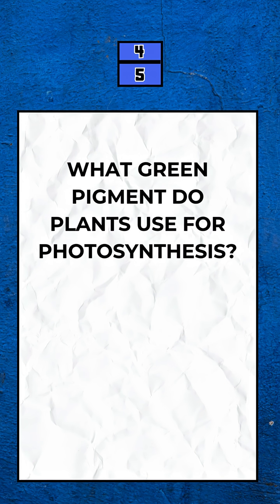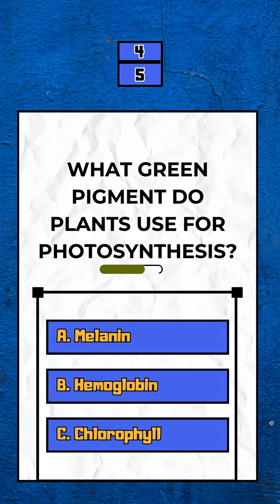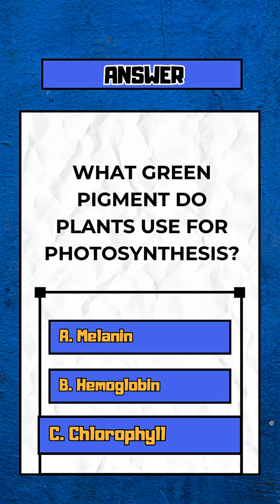Question 4. What green pigment do plants use for photosynthesis? Option C. Chlorophyll.